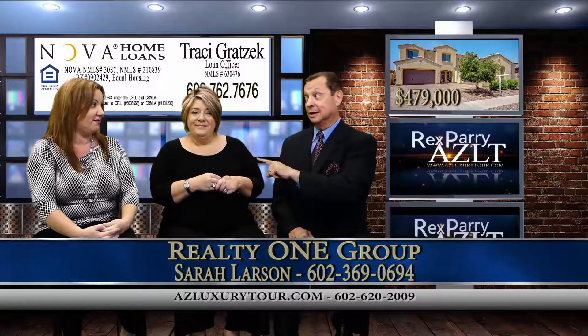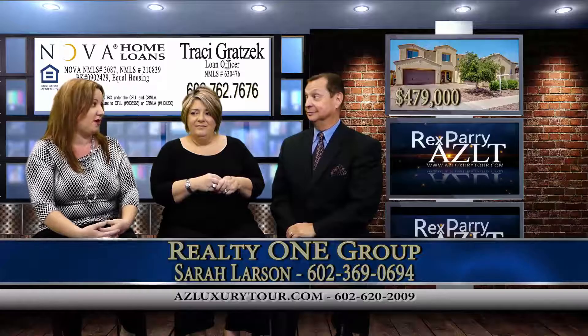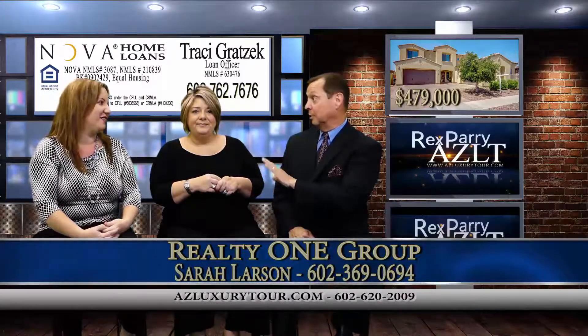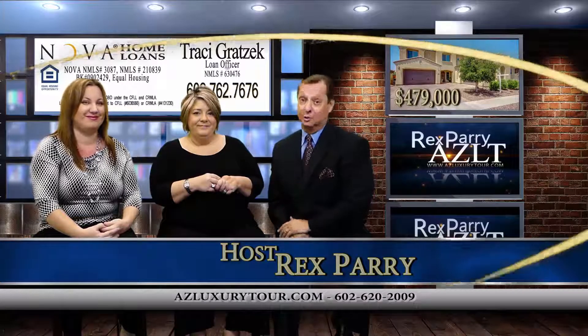But for first-time buyers, which she works with a lot of, there are down payment assistance programs. We have a 10% down payment program called Pathway to Purchase, available in Arizona — up to 10% down, maximum $20,000 granted to a buyer for free. And if you're a professional — doctors, dentists, engineers — the NOVA Professional Program offers special financing for them.